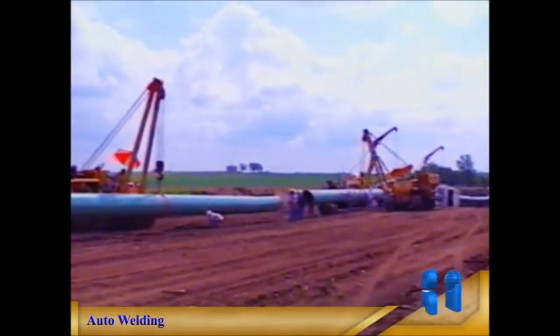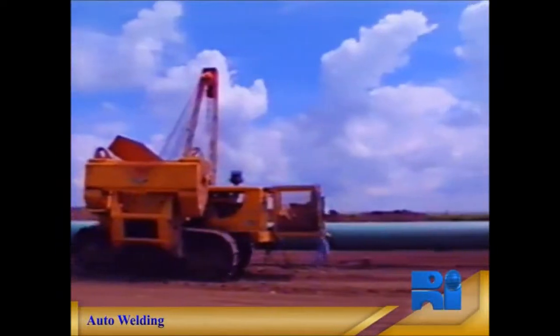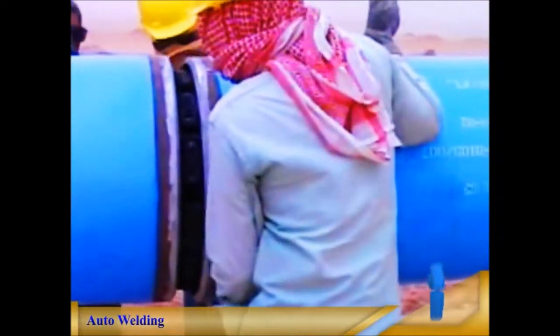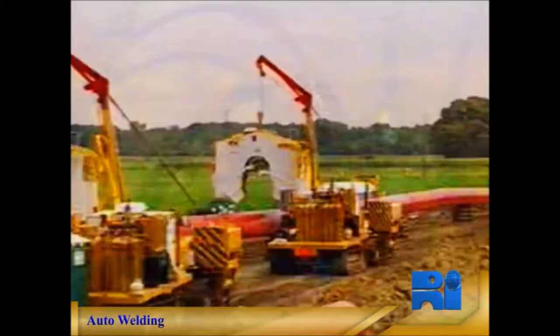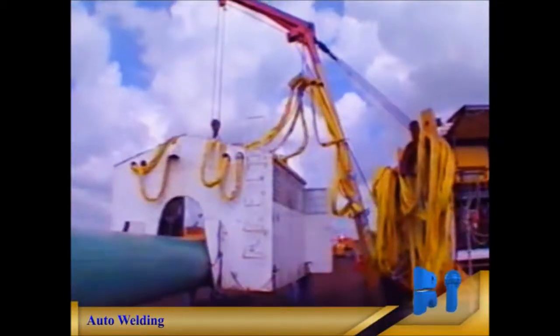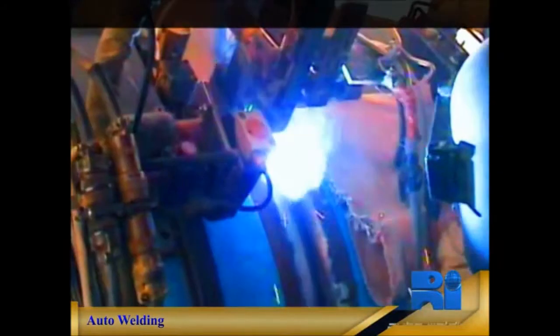The process allows simultaneous pipe welding by two auto-weld units attached to one guide ring, which is temporarily fixed around the full circumference of the pipe. The system is operated from a user-friendly control pendant.